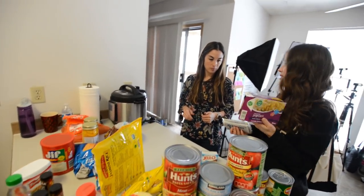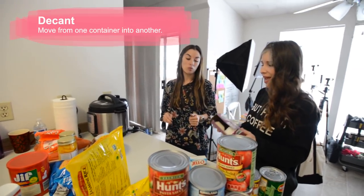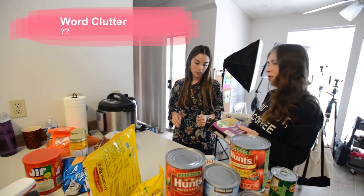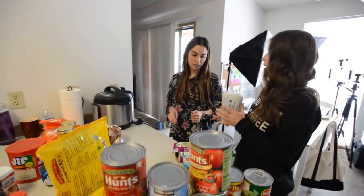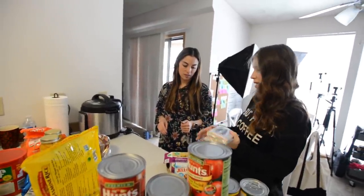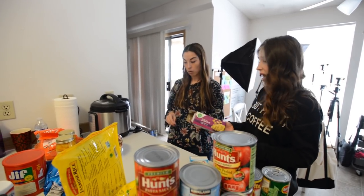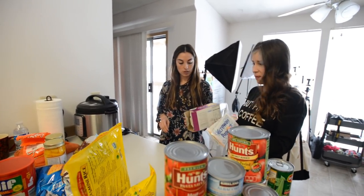I always decant everything because I have this thing against word clutter. People tease me for it, but it's real. I would much rather take everything out and have a pretty container for it than to have this word clutter. I take labels off of stuff, I take things out of their boxes — plus it saves space.